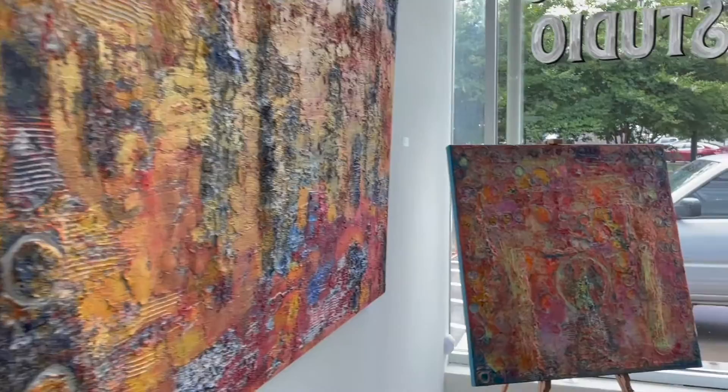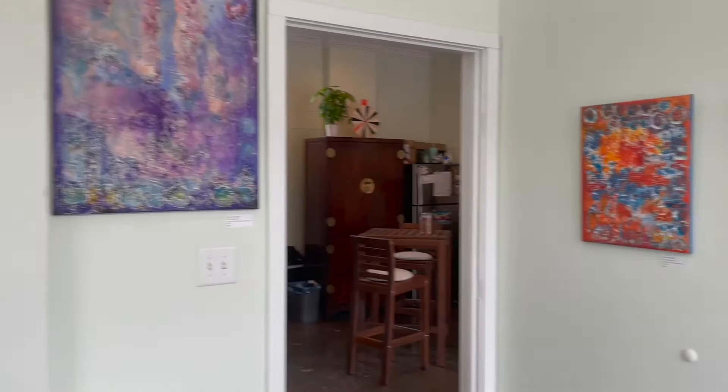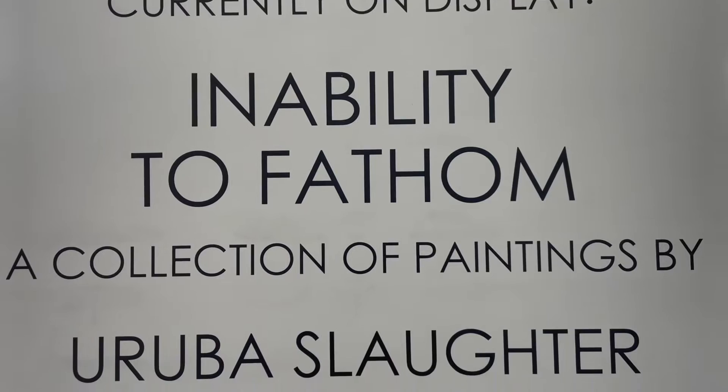My creative process may seem a little unorthodox to some. My process consists of texturing a canvas, choosing some acrylic colors, and not having a direction at all. My abstract creations are my greatest form of expression and this process allows an emotional purge.